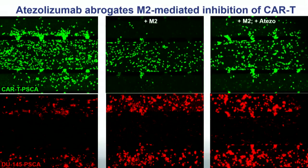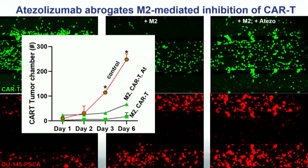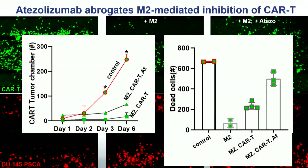Pre-treating with atezolizumab for three days almost recovers CAR T cell trafficking — not completely, but PD-L1 blockade is clearly overcoming some immunosuppression. Quantitatively: lots of CAR T cells in control, almost none with M2 macrophages, some recovery with atezolizumab. Tracking dead cells with DRAQ7 dye shows M2 macrophages inhibit tumor cell killing, CAR T cells restore some killing, and atezolizumab restores significantly more.